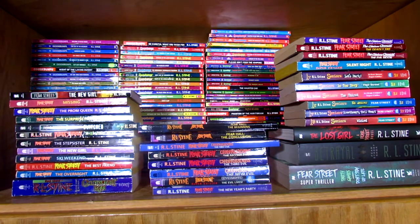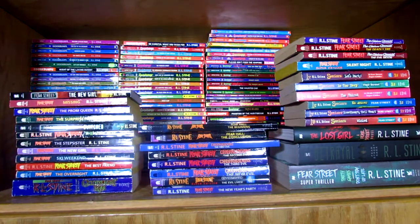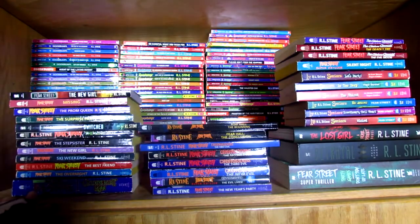Hello, Nightmare Nemo here, and we're back with another collection vlog. This time we're looking at my Fear Street collection. As you can see, it is growing, but not quite as big as the Goosebumps collection, although the books are actually bigger.